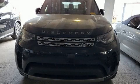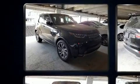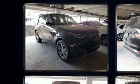Introducing the 2017 Land Rover Discovery HSE. With just over 20,000 miles on the odometer, this four-door sport utility vehicle prioritizes comfort, safety, and convenience.